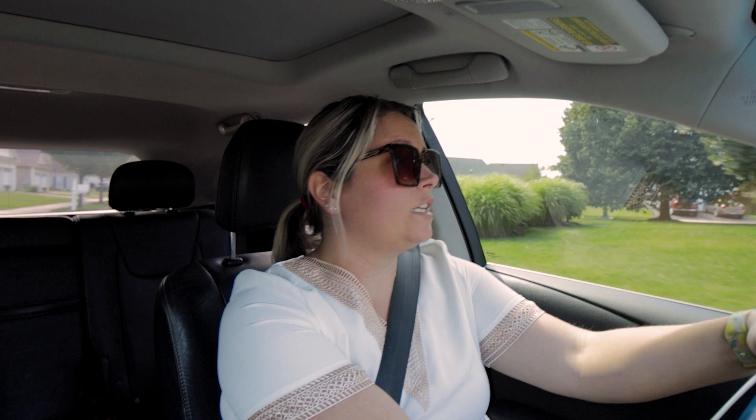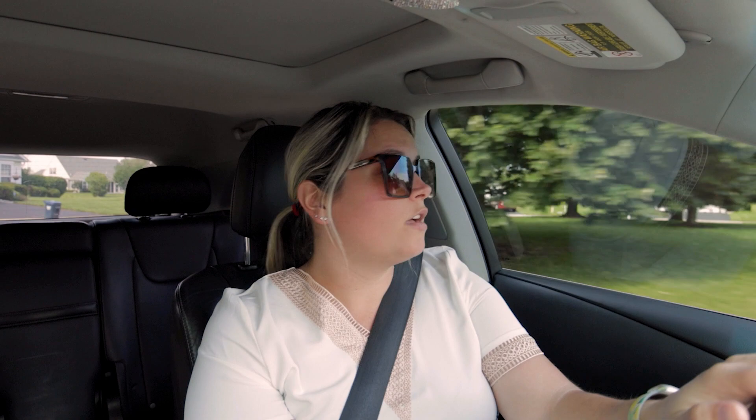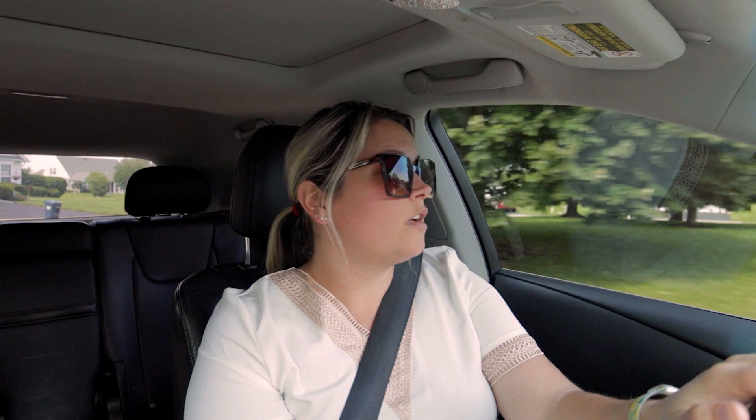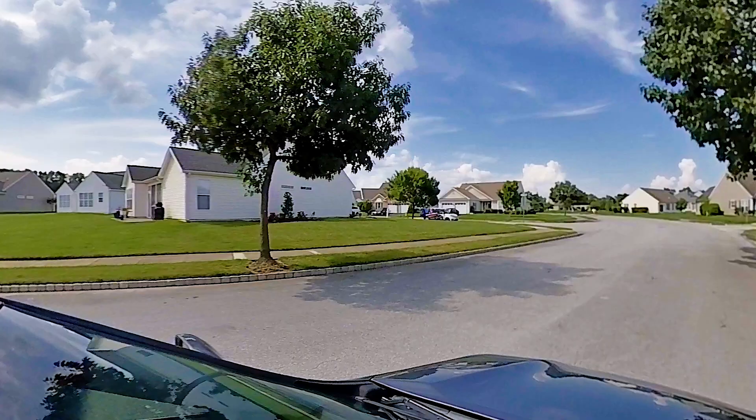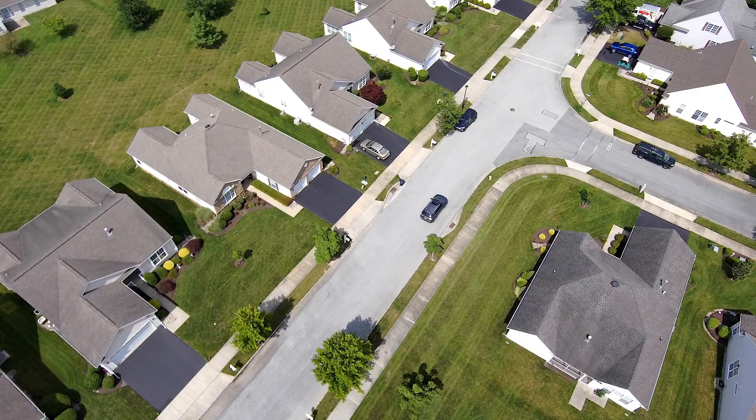You're close to the library, which is brand new and has so many different things going on. There is also a new YMCA being built right next to the library, and it's going to have an indoor track and a pool — it's going to be absolutely amazing.